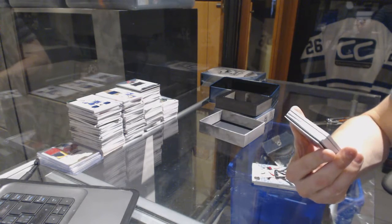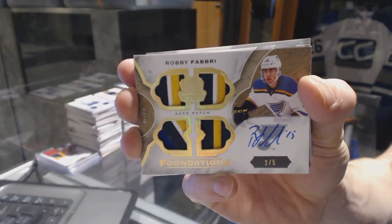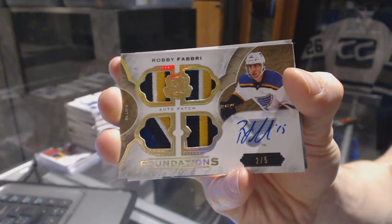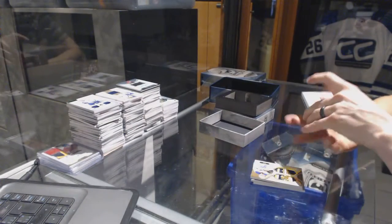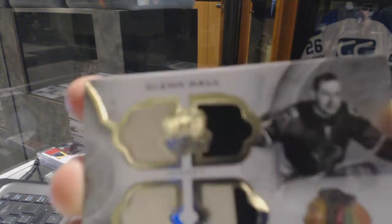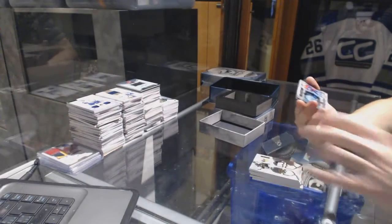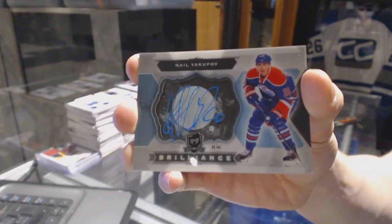We've got a Foundations Quad Patch and Autograph, number 2 of 5 for the St. Louis Blues, Robbie Fabry. We've got a rookie autograph, number 249 for the Calgary Flames, Brett Kulak. We've got a Foundations Quad Jersey, number 36 of 75 for the Chicago Blackhawks, Glenn Hall. And a 1415 Brilliance Autograph for the Edmonton Oilers, Nail Yakupov.